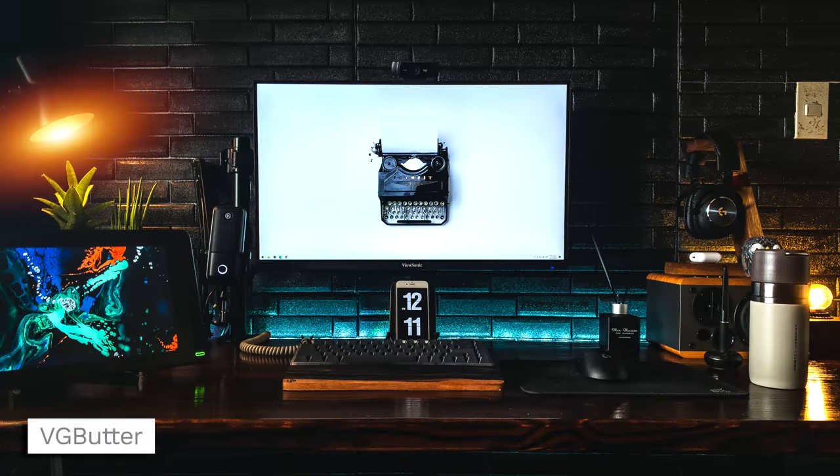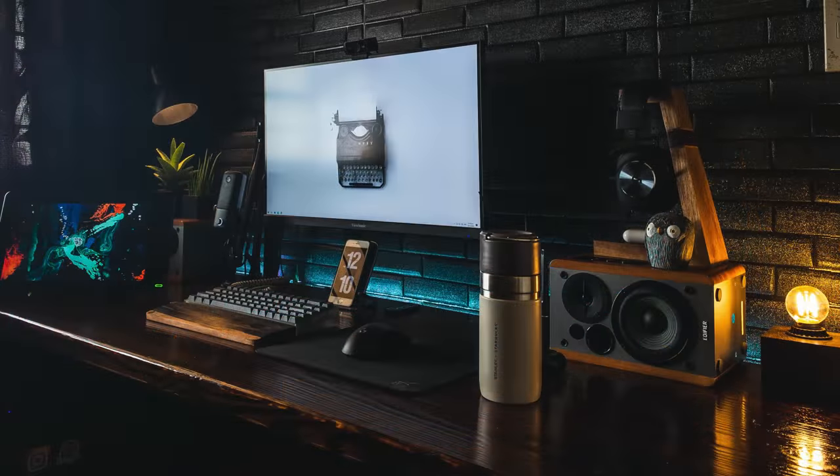I am hopped up on this orange dreamsicle — I'm not too big of an energy drink guy but this is delicious. Next up is VG Butter and he's definitely going the more minimal approach here — not overkill like the last two setups, but making it a really nice, cozy industrial look. I like that backdrop with the faux brick, all black — compliments everything really nicely.